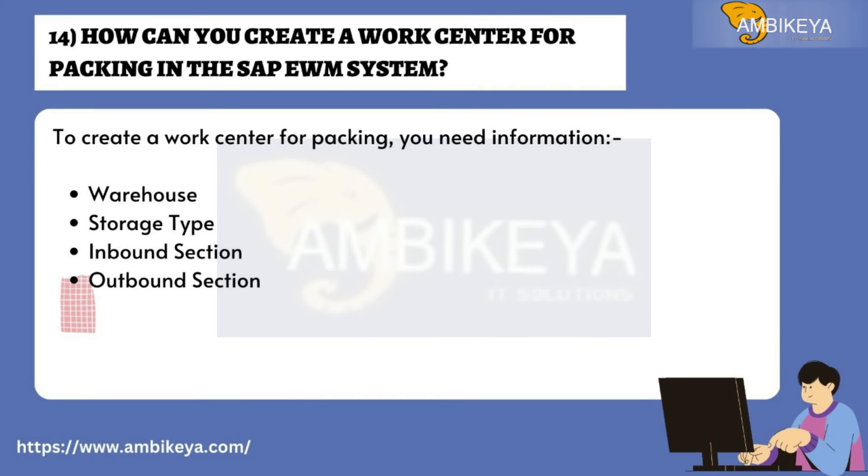Question number fourteen: How can you create a work center for packing in the SAP EWM system? To create a work center for packing, you need the following information: warehouse, storage type, inbound section, and outbound section.